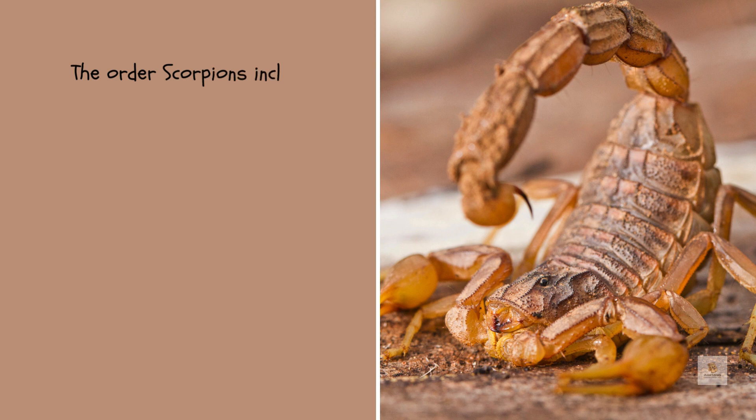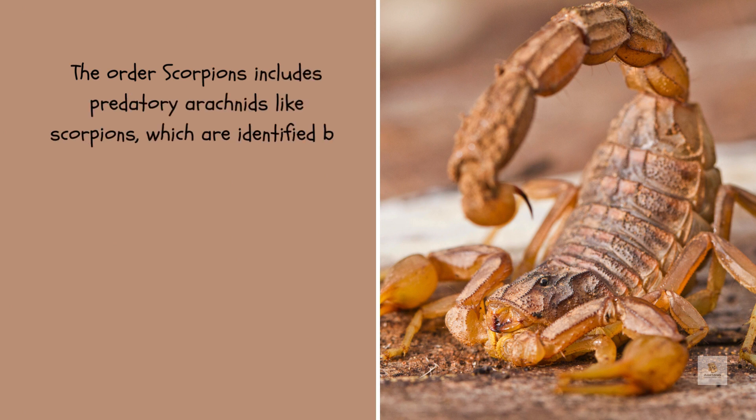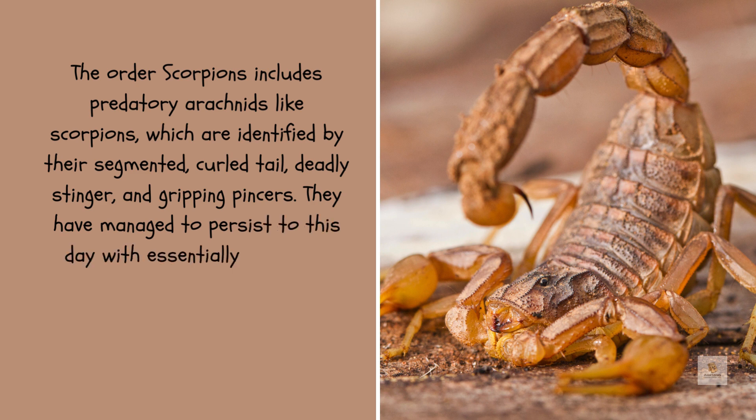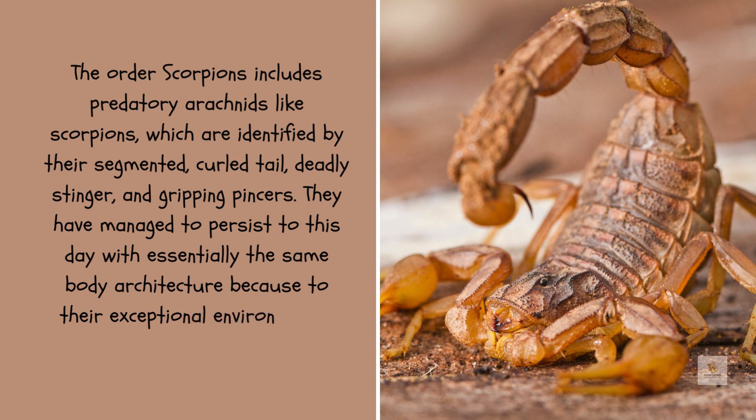The order Scorpiones includes predatory arachnids like scorpions, which are identified by their segmented curled tail, deadly stinger, and gripping pincers. They have managed to persist to this day with essentially the same body architecture, due to their exceptional environmental adaptation.